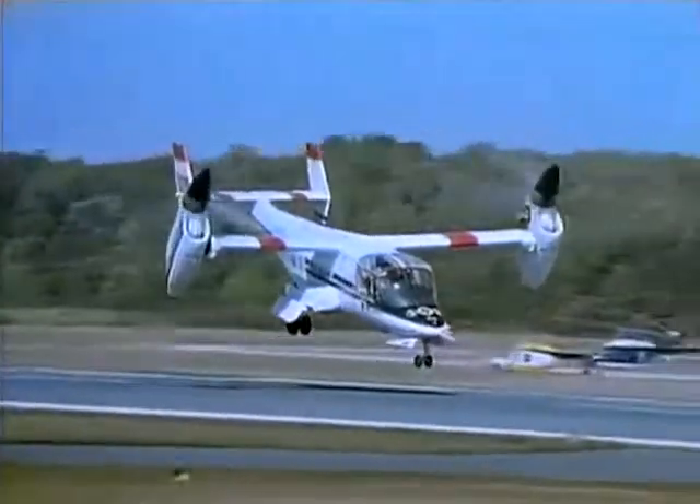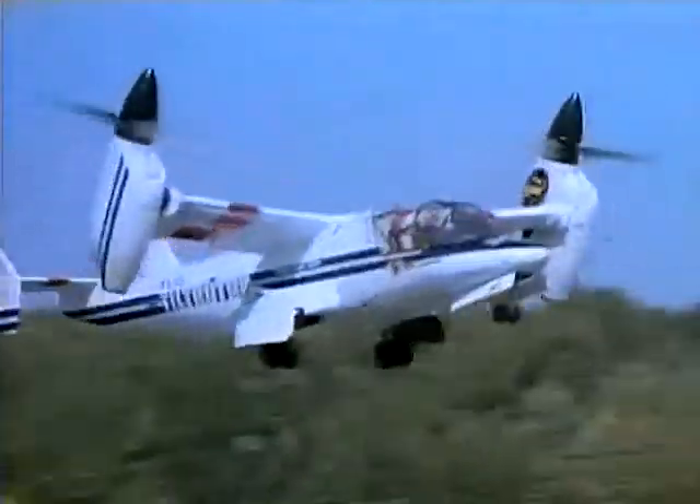For 75 years, the NACA and NASA teams continued to fulfill this mission: to supervise and direct the scientific study of problems and solutions of flight, both inside and outside the continent.